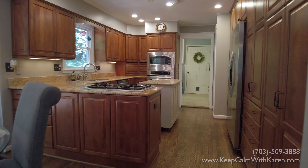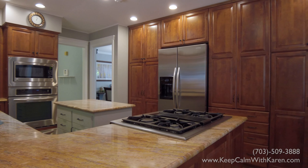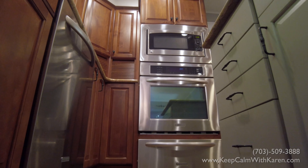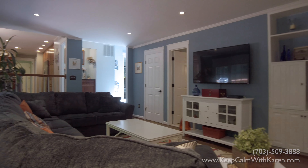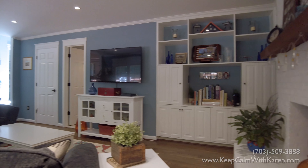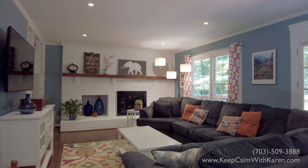The gourmet kitchen has an abundance of custom cabinetry and gorgeous granite countertop space, gas stovetop, double ovens, warming drawer and movable island, ideal for any chef. The family room has beautiful custom built-ins and a great brick accent wall with a lovely rustic mantle that frames the convenient gas insert.